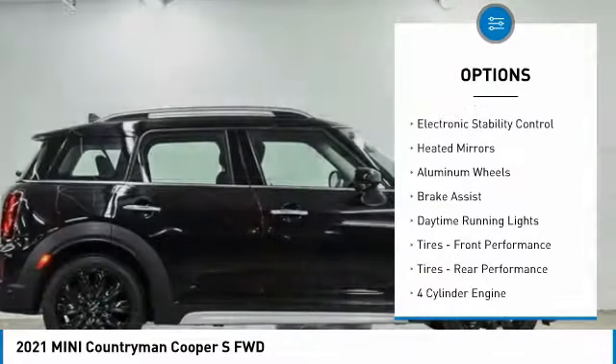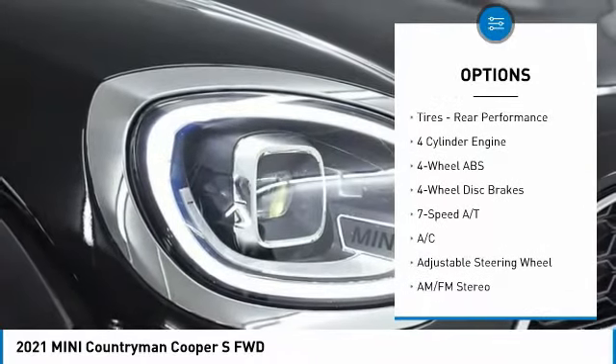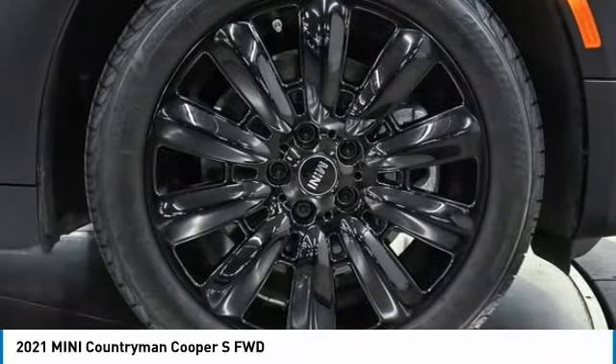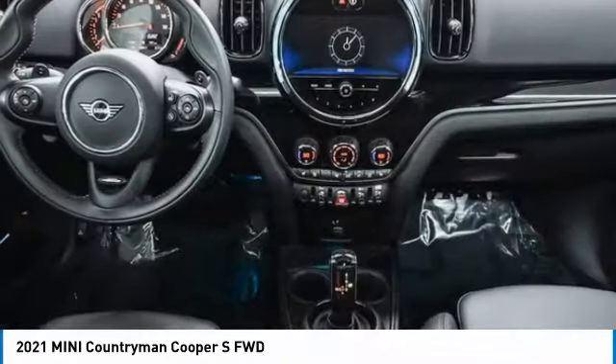dual moonroof, turbocharged, electronic stability control, heated mirrors, aluminum wheels, brake assist, daytime running lights, front performance tires, rear performance tires.